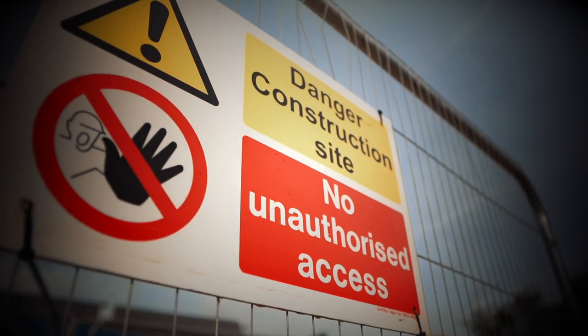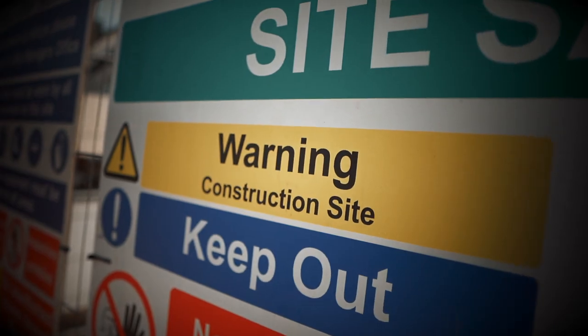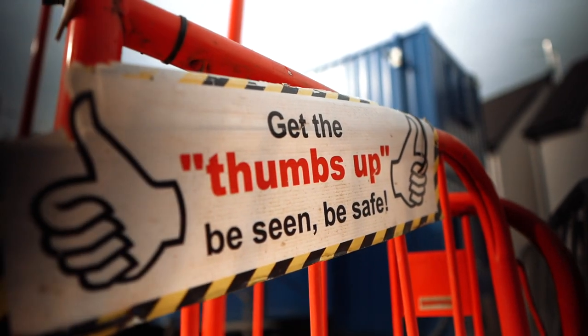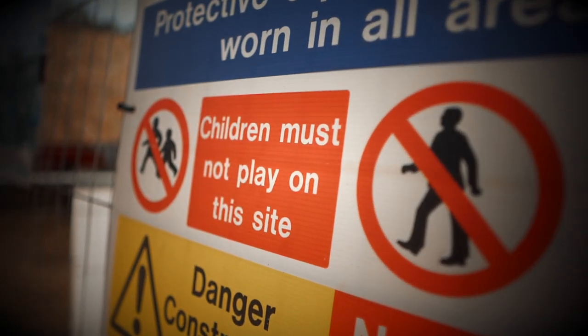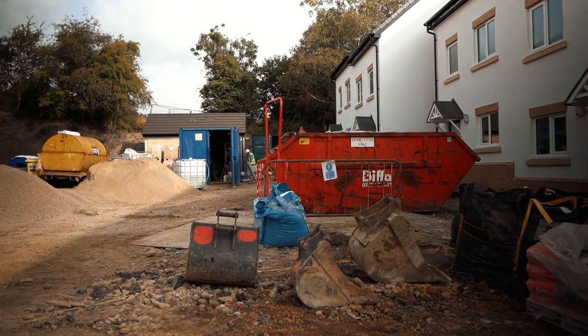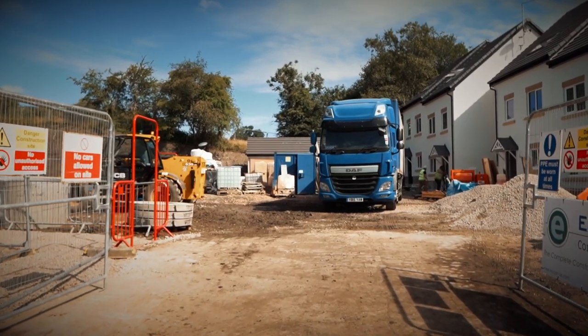Building sites are all around us, just like the ones close to your home or school. On these building sites, construction workers work hard to build our new homes and buildings. Although these sites may look exciting and fun to play in, they can be very dangerous places, especially for children.